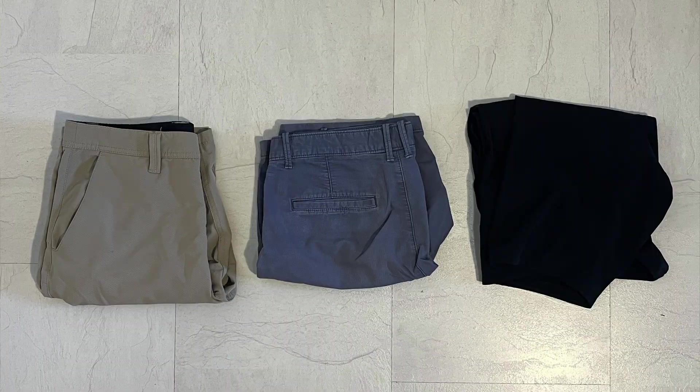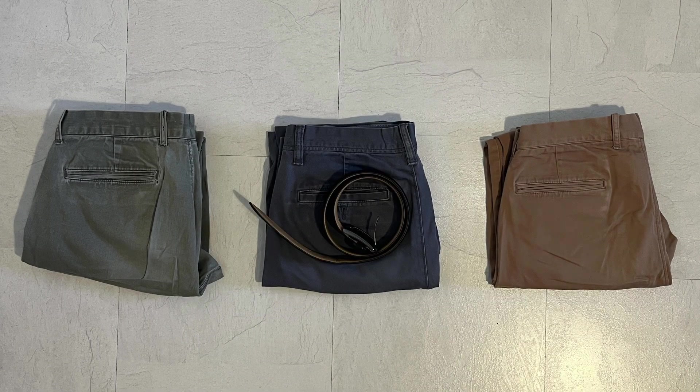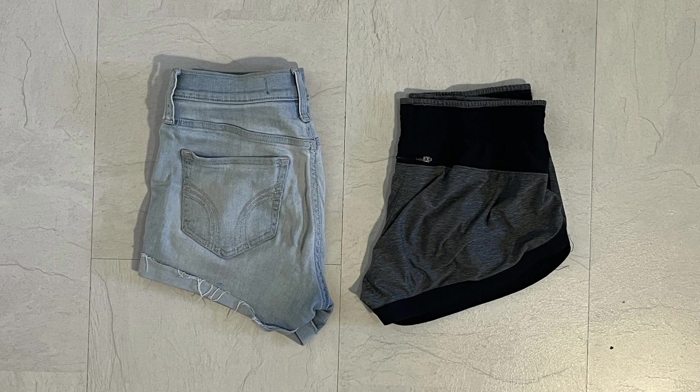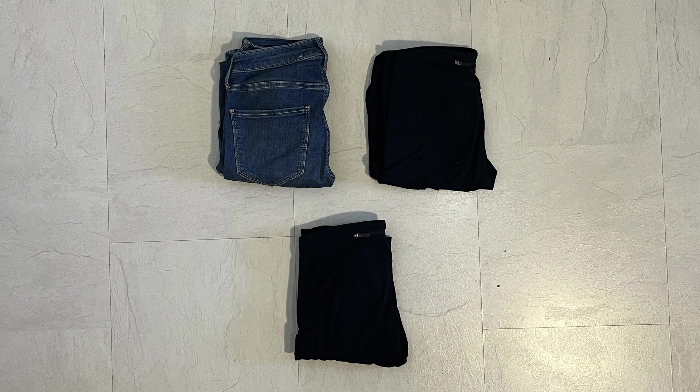For bottoms, I'm bringing three pairs of shorts — one athletic pair for running — but I normally just wear pants, so I'm bringing three pairs of khakis and a belt to go along with it. And I'm bringing one pair of jean shorts, one pair of athletic shorts, one pair of blue jeans, and two leggings. Then to finish it out, I'm bringing one pair of swim trunks, and for underwear — the important one — ten pieces of underwear and seven socks, which should be enough for a week at least, hoping we can get to a laundromat within that time.